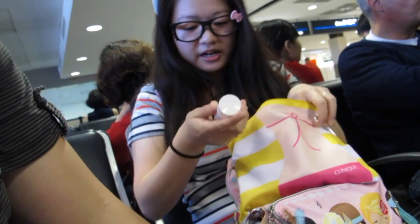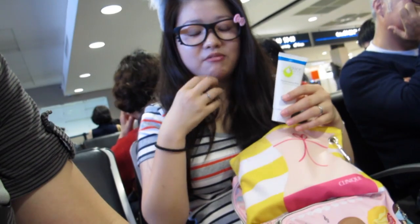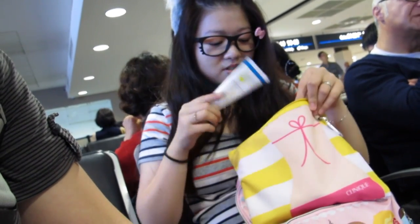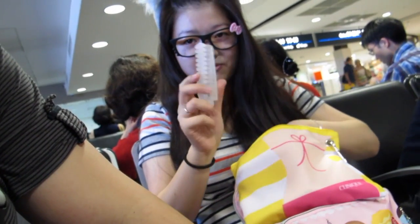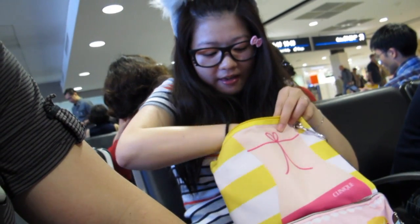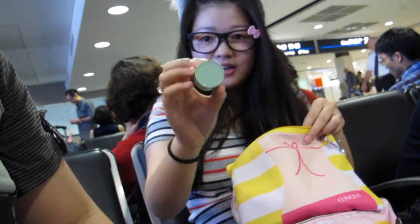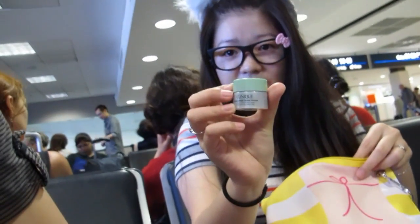I also have a pimple cream because I'm currently getting a lot of pimples on my cheek and chin area — there's one that really hurts so I want to put this on during the flight. And I have a little comb just in case I fall asleep and wake up with horrible hair, plus a little eye cream sample.